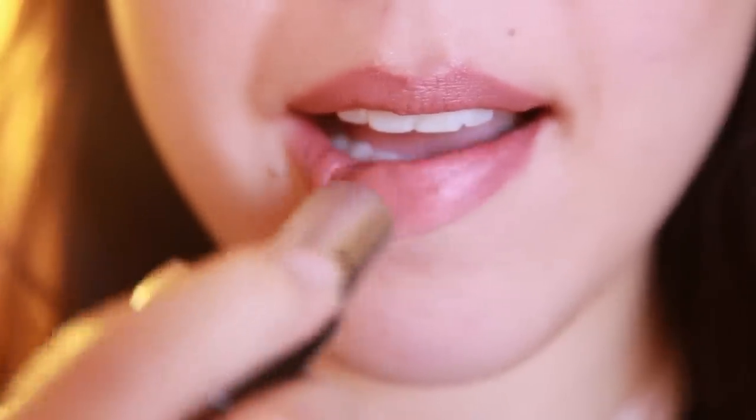This is what Velvet Teddy looks like once worn. As you can see, it's a pretty easy-to-wear everyday color — not something too brown-toned that you'll feel like you're straight out of the 90s. I think it's quite flattering on various skin tones as well.